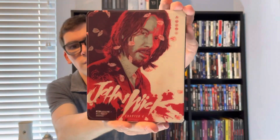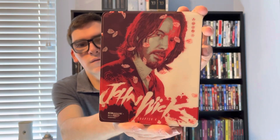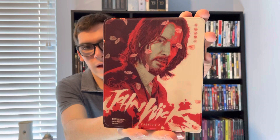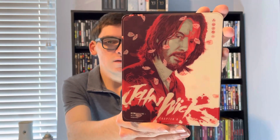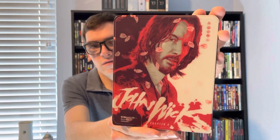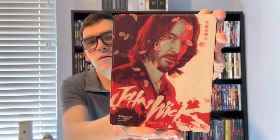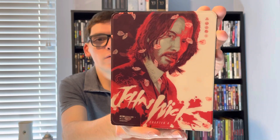So yeah, movie collectors, that was my quick unboxing of John Wick Chapter Four, the Amazon exclusive lenticular 4K. If you like this video, please like, comment, and subscribe — seriously, thank you. Let me know in the comment section below what's your favorite John Wick film of all time. Thank you.